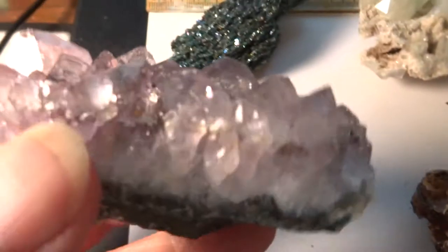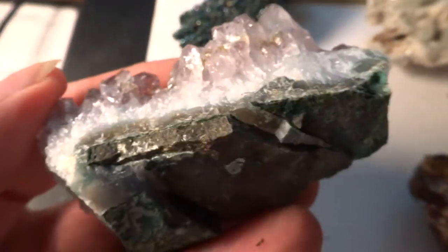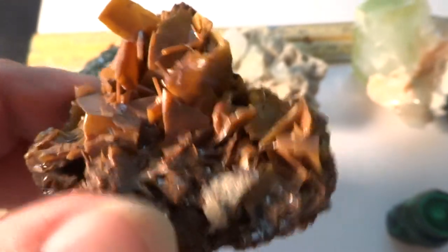A piece of amethyst from Brazil — lavender amethyst on the matrix. And this I believe is a piece of wulfenite, and that's an interesting cluster there.